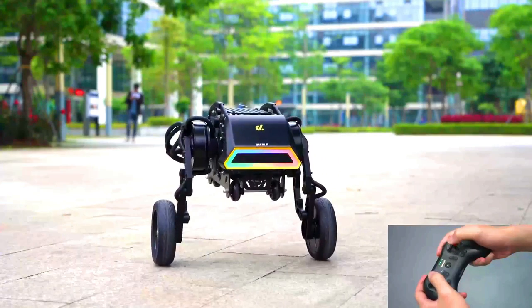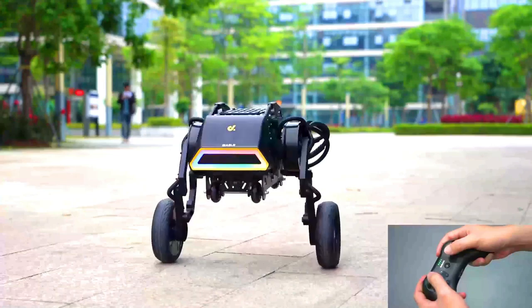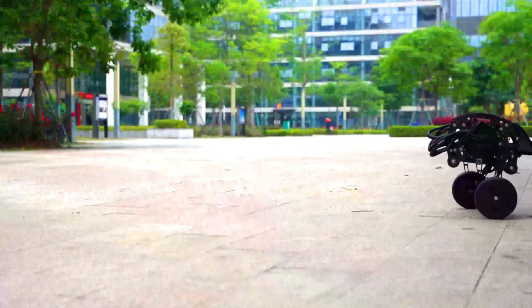The Diablo is still in development, but it has the potential to be a versatile and useful robot. It could be used for a variety of tasks such as search and rescue, inspection, and delivery.